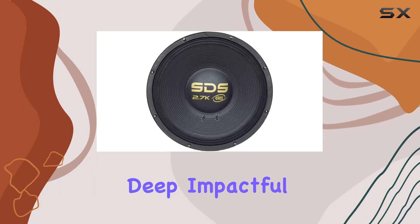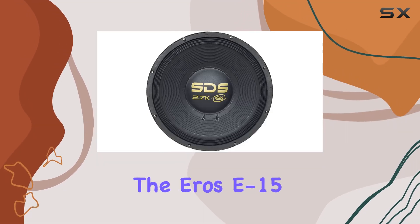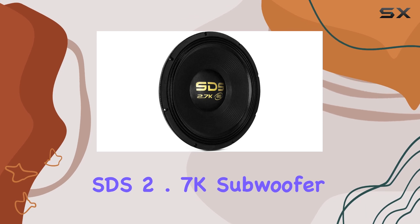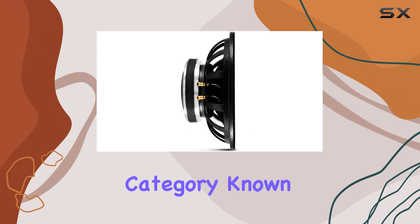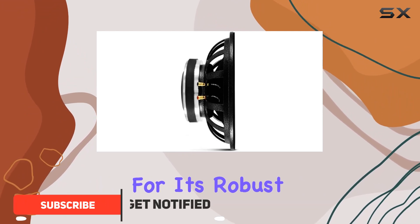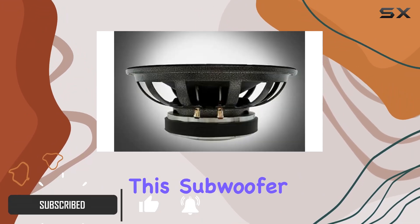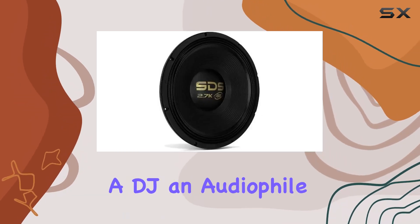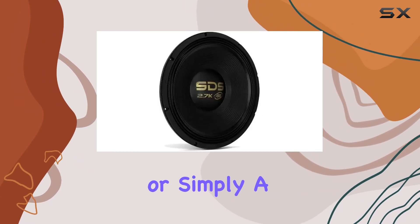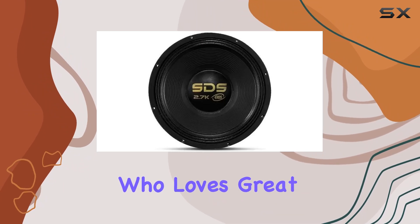When it comes to delivering deep, impactful bass in your audio system, the Aero C15 SDS 2.7K subwoofer stands out as a serious contender in the 15-inch category. Known for its robust construction and powerful performance, this subwoofer promises to enhance any audio experience, whether you're a DJ, an audiophile, or simply a music enthusiast who loves great sound.